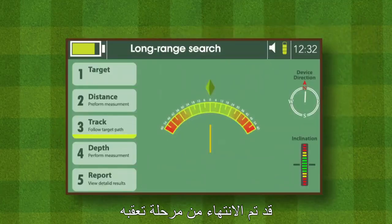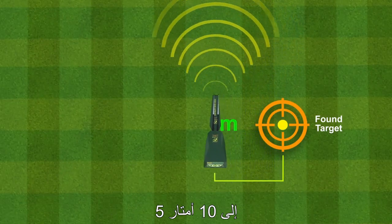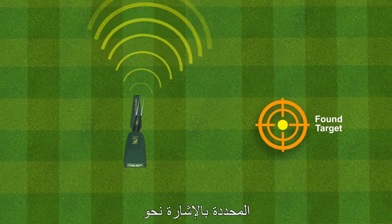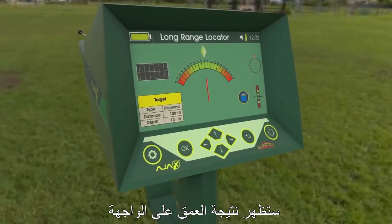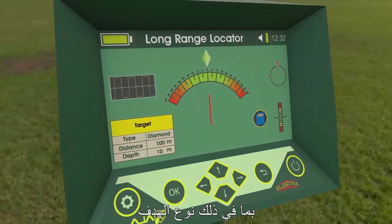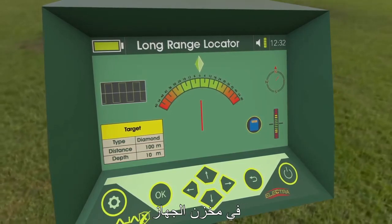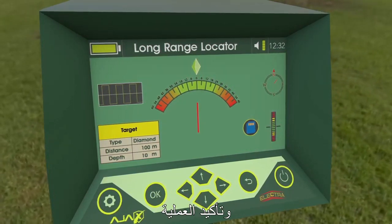Once the target tracking phase is finished, press OK to proceed to the depth measuring interface. The user has to move away 5 to 10 meters while the depth measuring interface is ready. Press the grip key and wait for the antennas to point towards the target location again. When the reading is complete, the depth result will show on the interface, then the system proceeds to the last stage — the Report. The report offers a summary of the search process including target type, distance, the followed path, and depth. The user can save this report in device storage for later review, or discard it by exiting the interface and confirming.